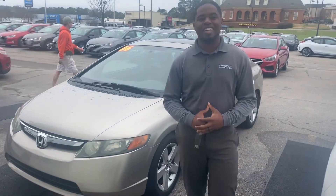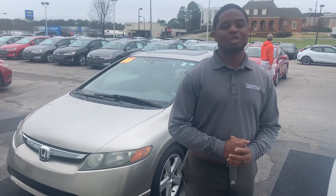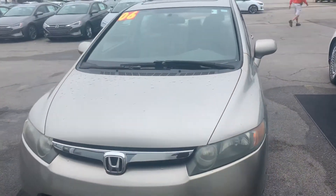Hey, this is Antoine at Tamron Hyundai. Thank you so much for your inquiry on the 2006 Honda Civic. As you can see, we do have it here — very nice, but it will not last long with that great internet special.